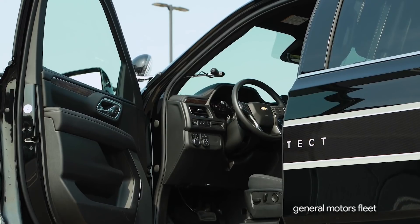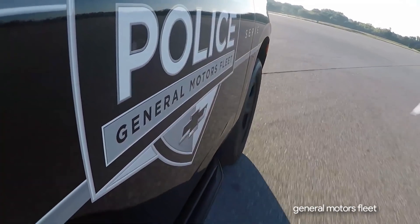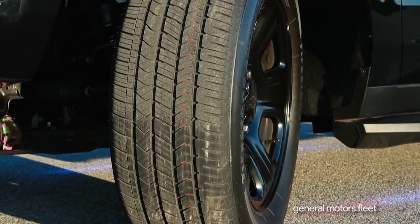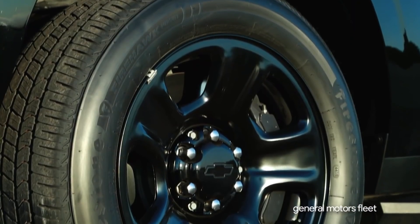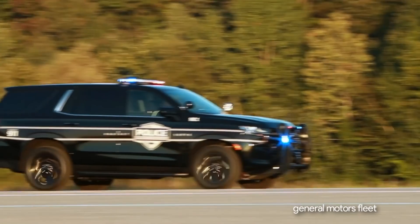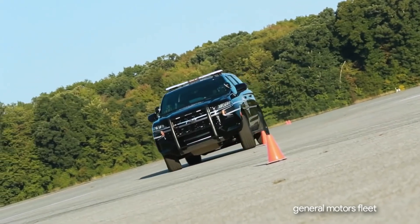New standard performance features: the next generation PPV includes all-season V-rated Firestone Firehawk pursuit tires mounted on 20-inch steel wheels, to accommodate massive 16-inch front rotors with six-piston Brembo calipers for increased braking durability and performance during the rigors of a high-speed pursuit.